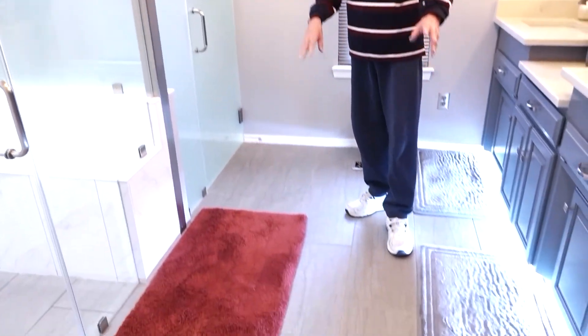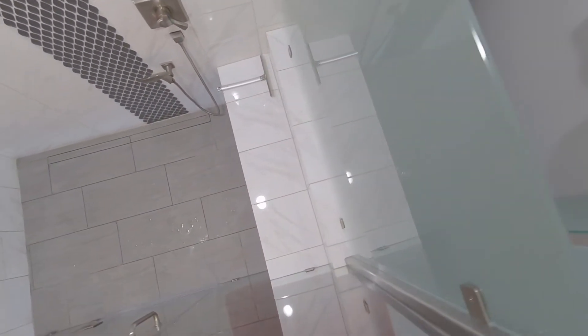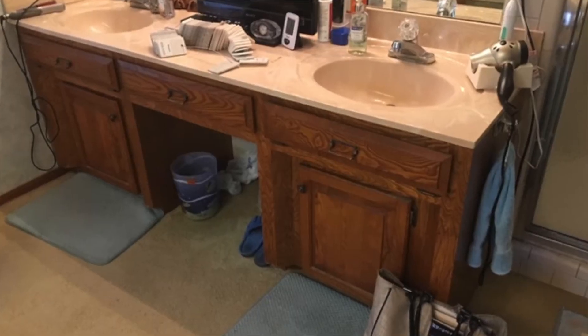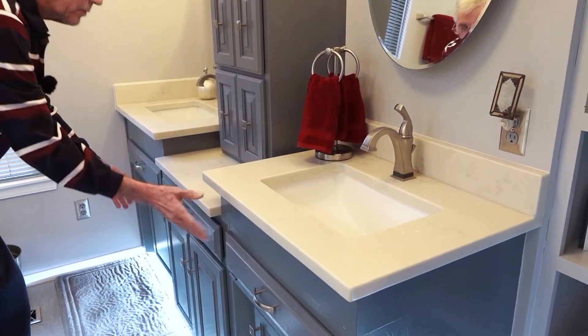We have two heating systems on the floor — one to cover the main part of the floor including the toilet area, and a separate heating system to cover the shower, the bench, and the counters. The counter was all at a lower elevation, so we raised it up.